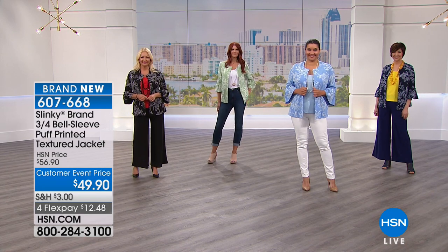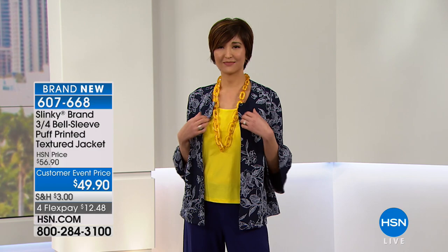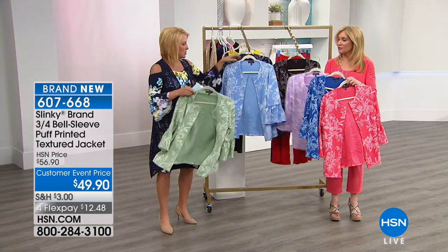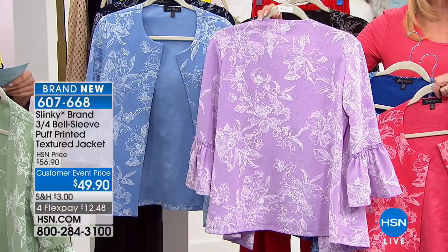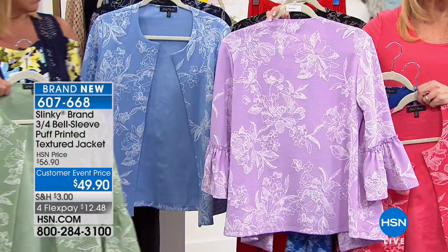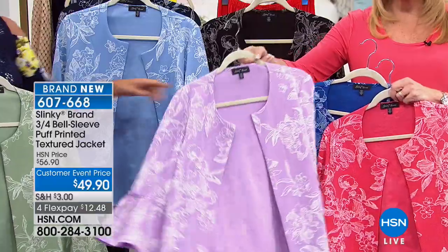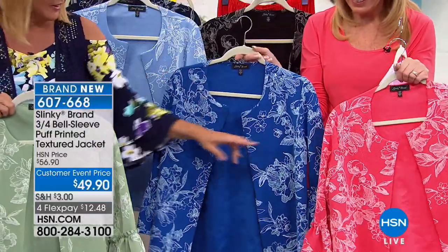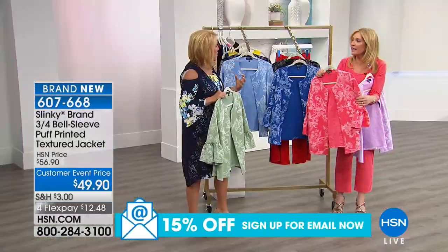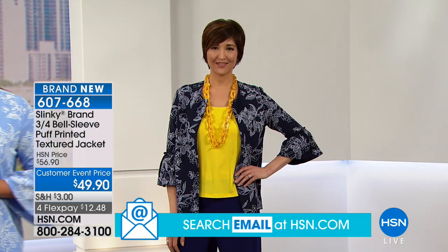The jacket can be casual — with a tank and jeans — or dressy with palazzos, cropped pants, your pencil skirt, over tank dresses. Can you imagine the black pencil skirt, black tank, and one of these jackets? You could go to a job interview or a red carpet event. Colors: black, sage green, blue, navy, lavender — so gorgeous — then royal and coral. It truly looks like embroidery with texture and dimension.